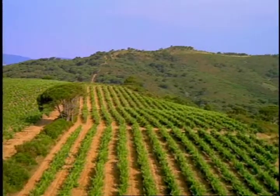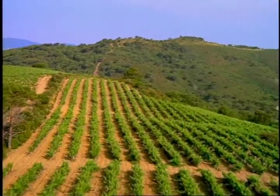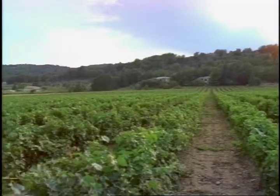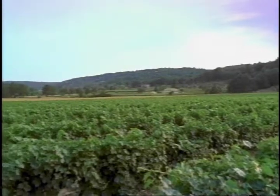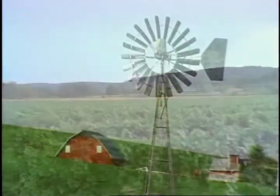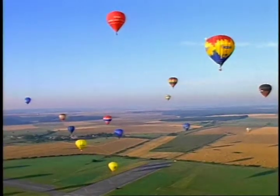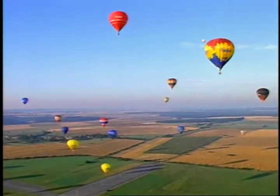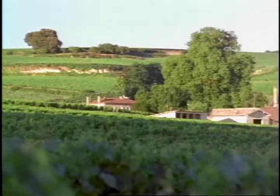One of the most scenic regions anywhere, Napa Valley is truly a bit of God's perfect creation. With its rolling hills, picturesque valleys, fertile farmlands, abundant sunshine, and a constant sense of a slower pace, Napa Valley is truly a paradise waiting to be explored.